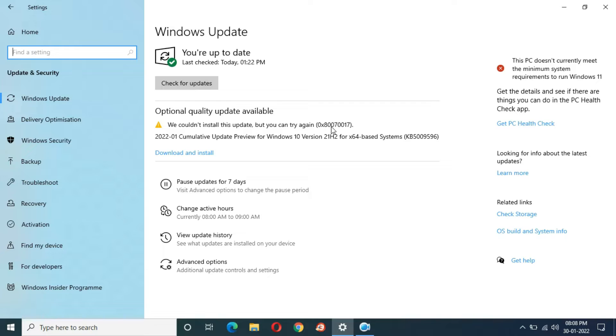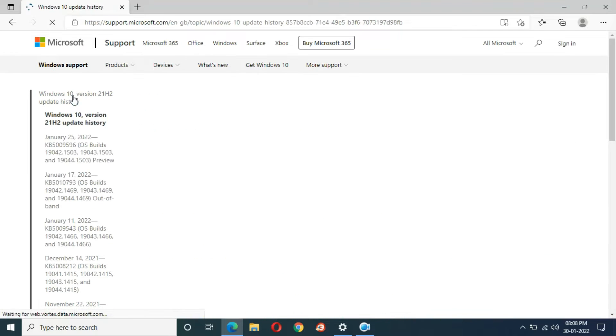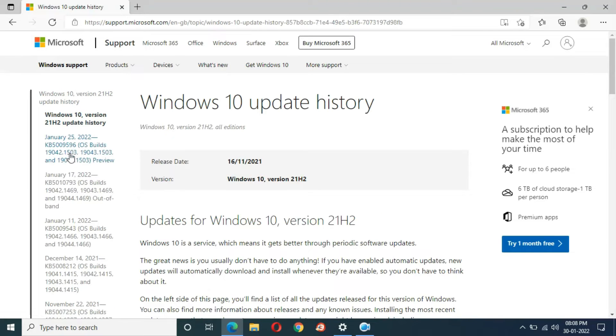Now after the troubleshoot, I'm going to try this update again. One more thing guys — the size of this update is 653 MB. If you want to know more about this update, just click over there on 'Learn More'. If we go into Windows 10 version 21H2 history, you can see more details.